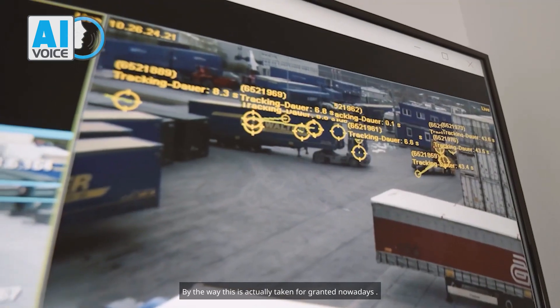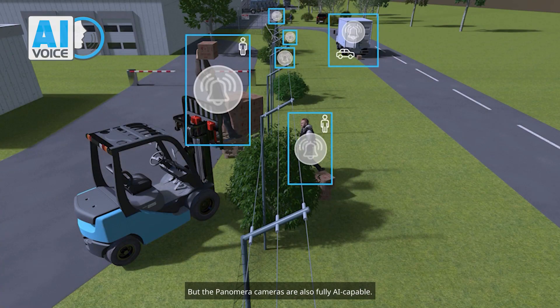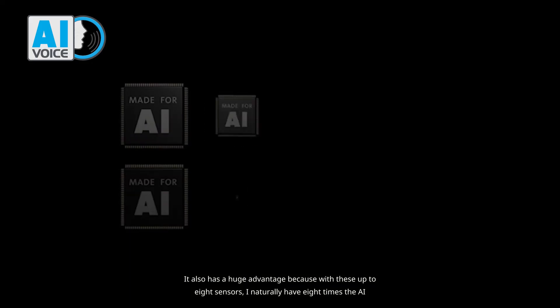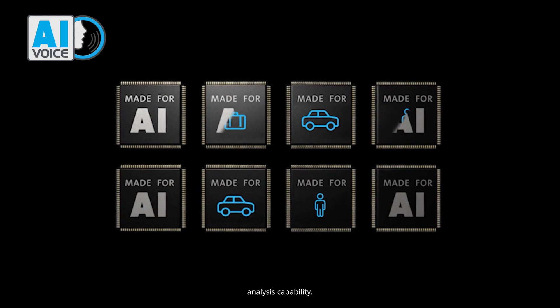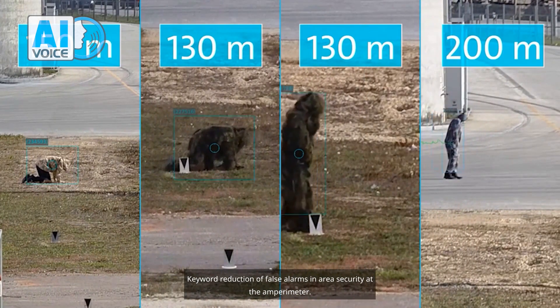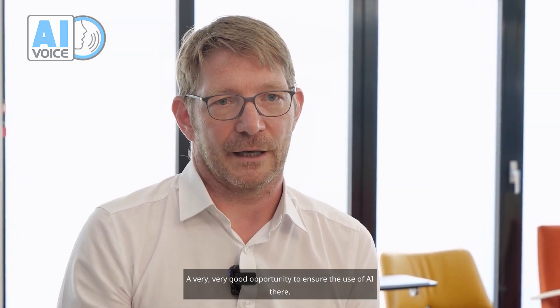By the way, this is actually taken for granted nowadays, but the Panamera cameras are also fully AI capable. This has a huge advantage because with these up to eight sensors, I naturally have eight times the AI analysis capability — keyword: reduction of false alarms in area security at the perimeter. A very good opportunity to ensure the effective use of AI there.